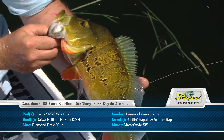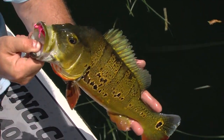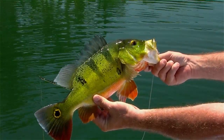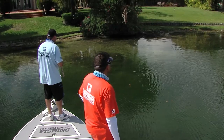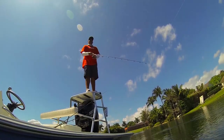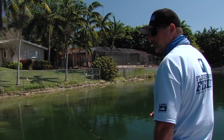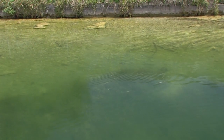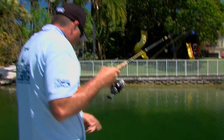These peacock bass are really exotic — they're from the Amazon, aggressive, colorful, and just a ton of fun to catch. We've spent most of the morning sight fishing. You've watched us work the entire perimeter of these lakes. Carlos has been up on the polling platform, I've been up on the bow, and we're spotting these fish just right up on the bank, cruising the shoreline and just picking them off one after another. A ton of fun.